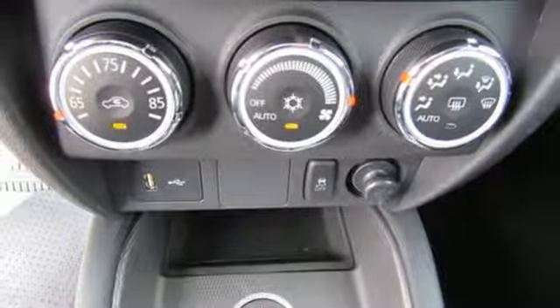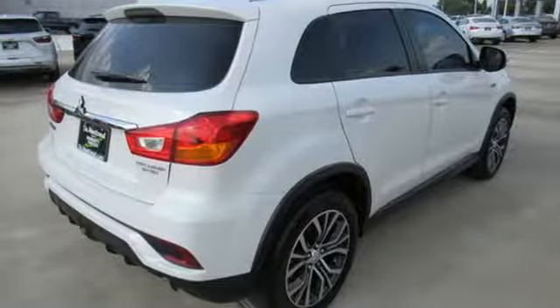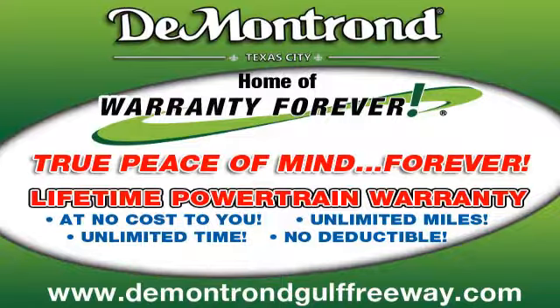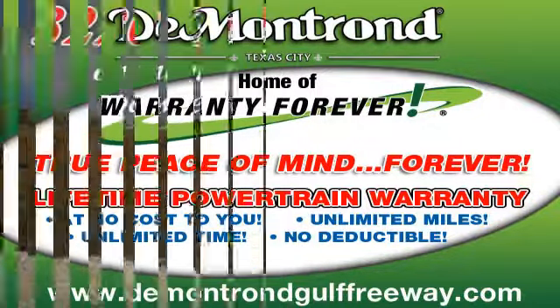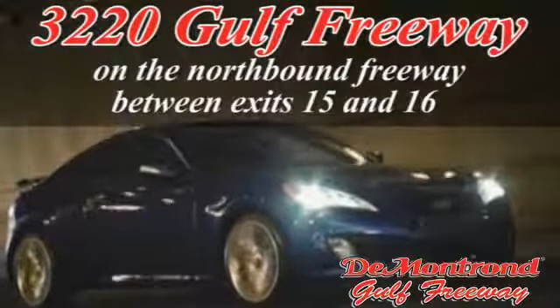Get into something different. Mitsubishi has what you're looking for. Driving is believing. Test drive it today. Demontron, home of the warranty forever. True peace of mind, forever. Conveniently located just south of Houston at 3220 Gulf Freeway on 45 toward Galveston.